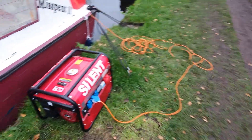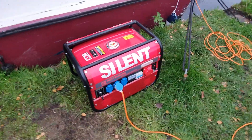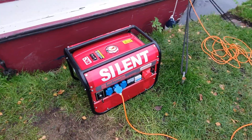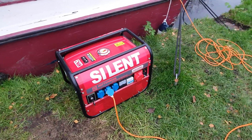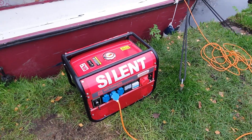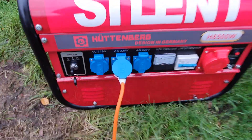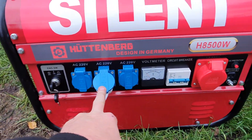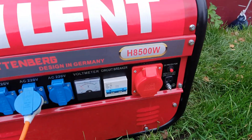They were selling this generator because they were going to use it for a motorhome project that fell through because of COVID, so they just wanted to get rid of it. It's brand new, never been used. Wait till you see this — it's a massive bloody thing. It's rated at 7.5 kilowatts, with three 220-volt outputs and also a three-phase output, so I could potentially run a welder.